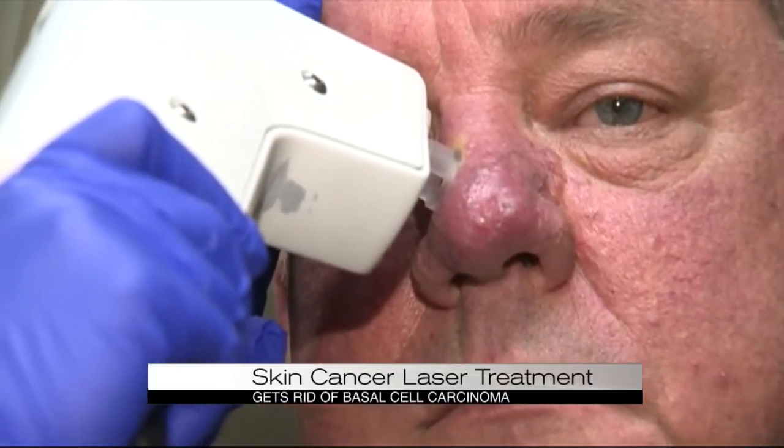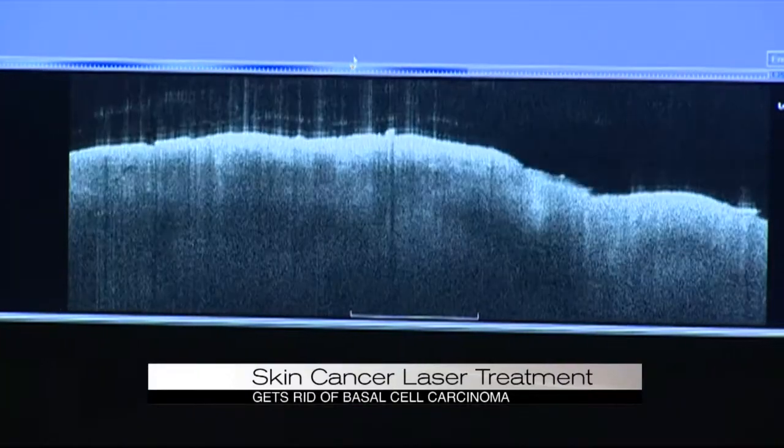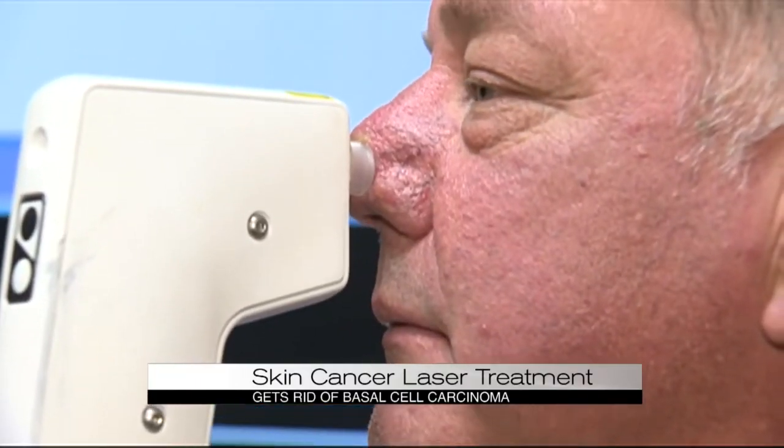It's similar to an ultrasound but uses infrared light to provide even clearer and deeper images. With non-invasive imaging technology, you have a little more leeway in terms of figuring out, first of all, what you're dealing with without having to cut the skin.